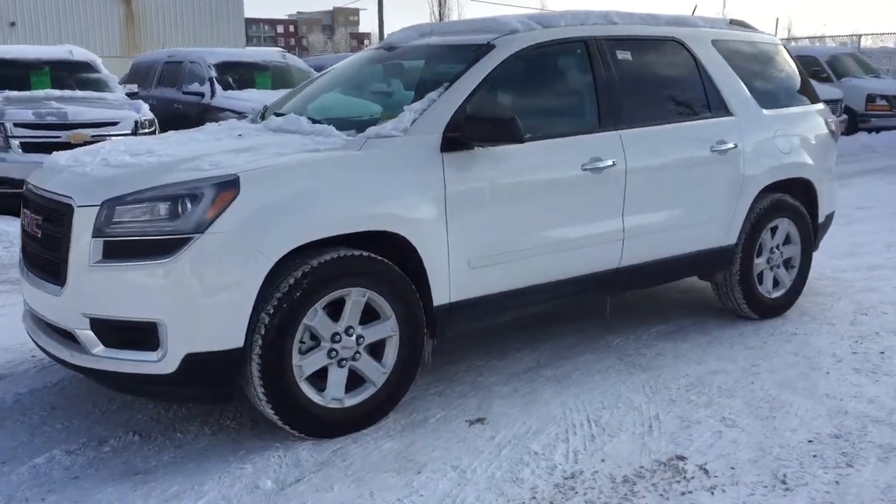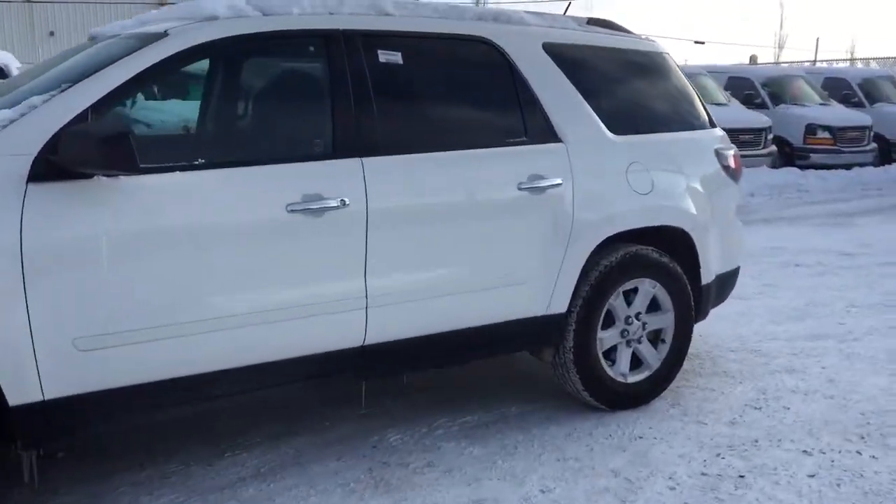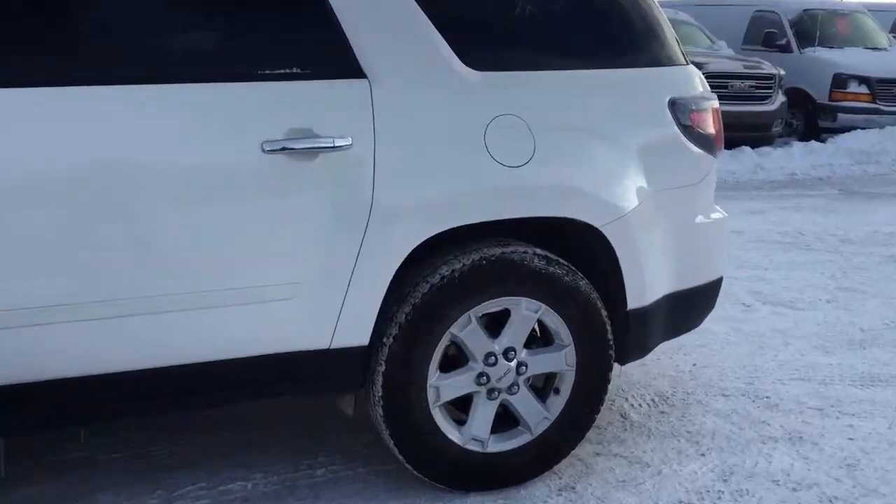Welcome to Davis Chevrolet. This is a pre-owned 2015 GMC Acadia in the color white.